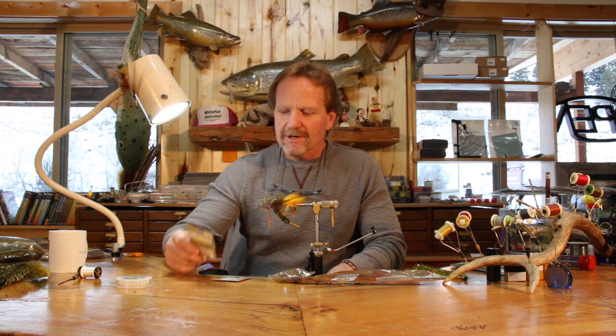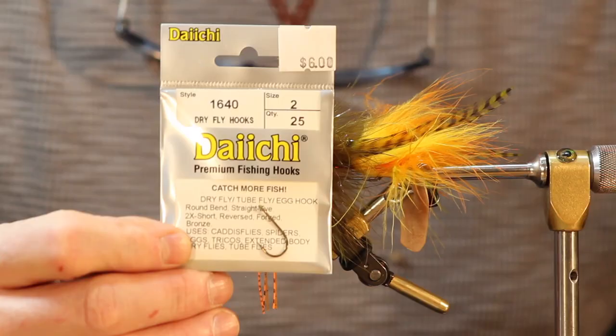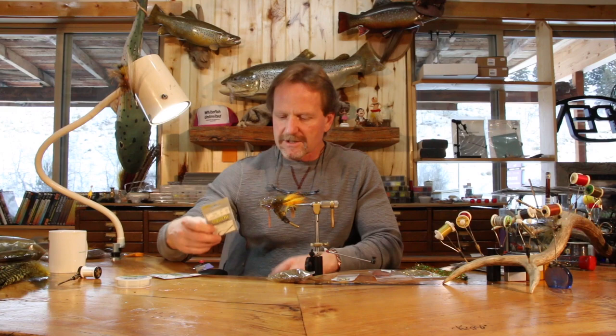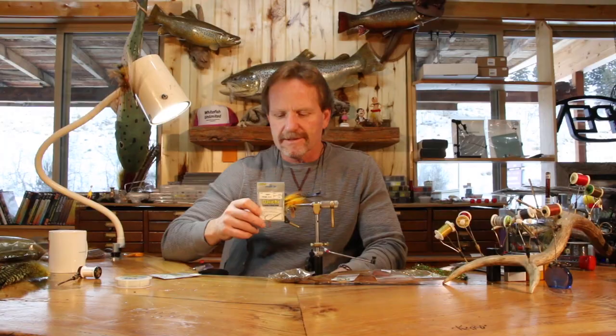It doesn't look like anything, so it doesn't have to — it just does its thing. We'll walk through it once. It's a pretty simple fly: the back hook is a 1640, a ring-eye short-shank hook that does nothing but carry that flapper tail. The front hook is a 2460.